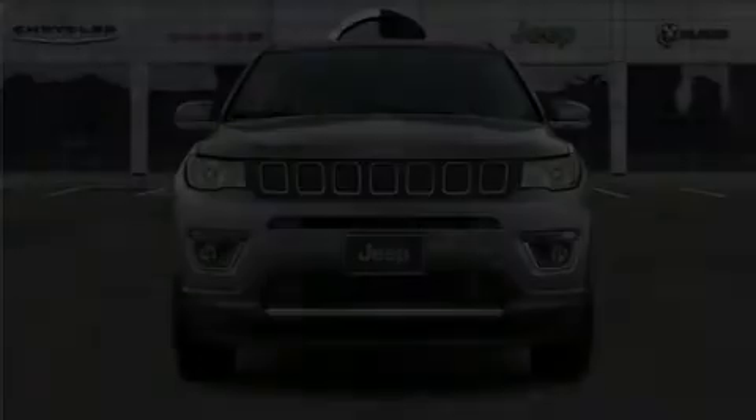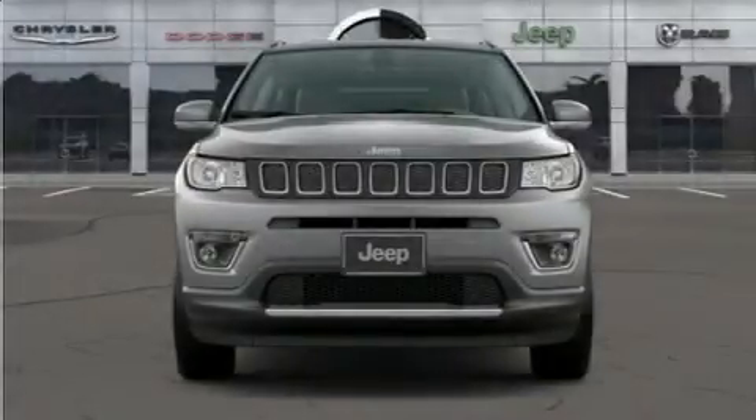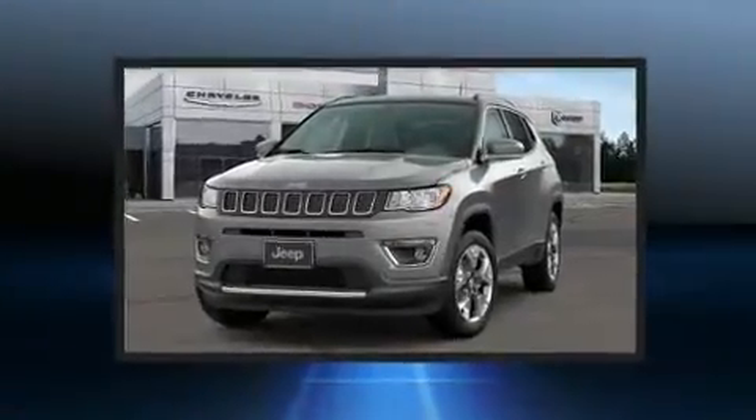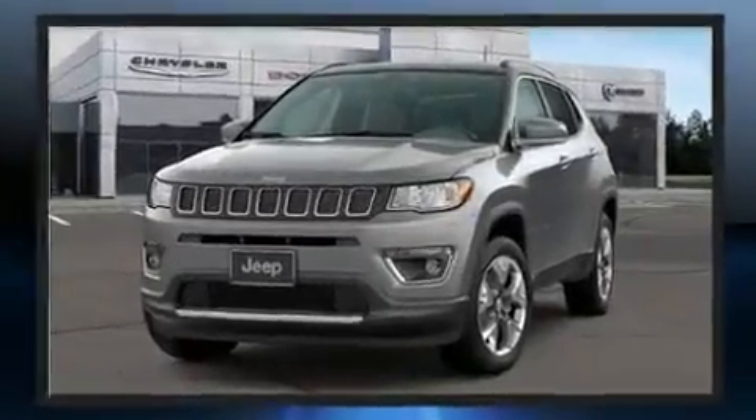Discerning drivers will appreciate the 2020 Jeep Compass. Under the hood, you'll find a four-cylinder engine with more than 170 horsepower, providing a smooth and predictable driving experience.